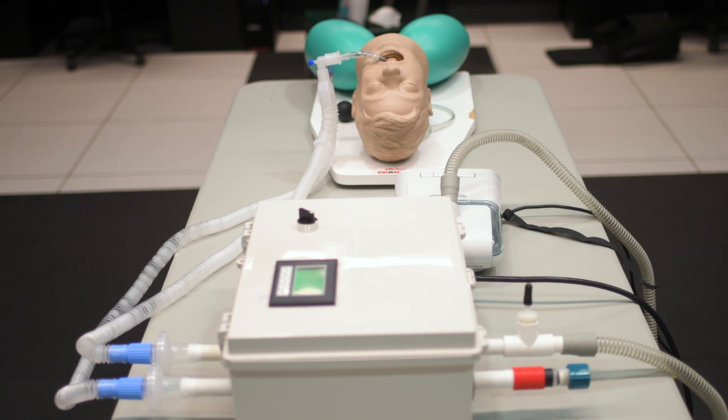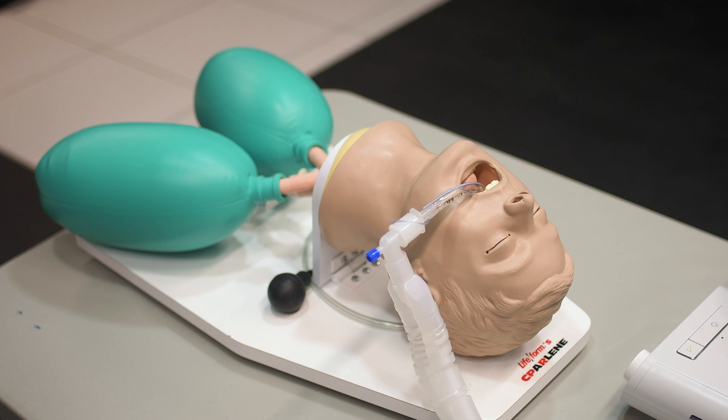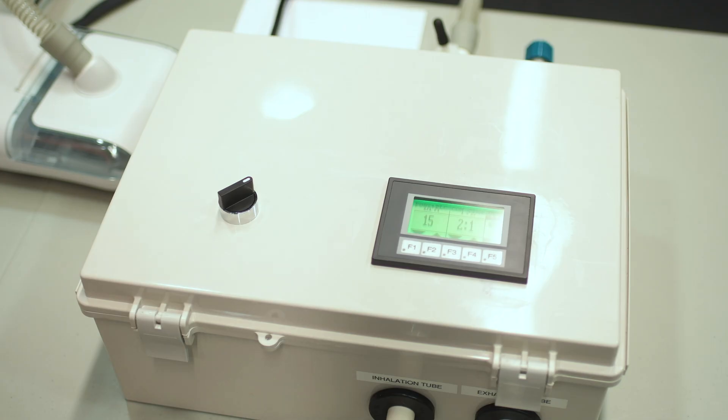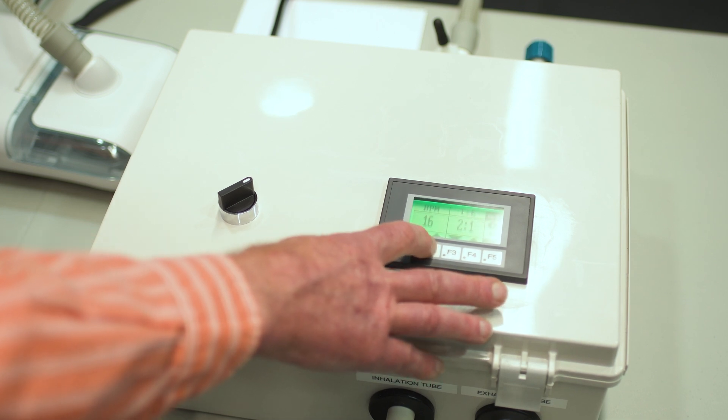What sets the reInvent system apart from a system that simply provides air to the patient is a few things: it can provide warm and moisturized air, which is normally what's provided through a ventilator. It allows for controls for the physician to change things like the inspiration to expiration ratio, as well as the breaths per minute, and to control and change that in a digital way that's easy to interface.